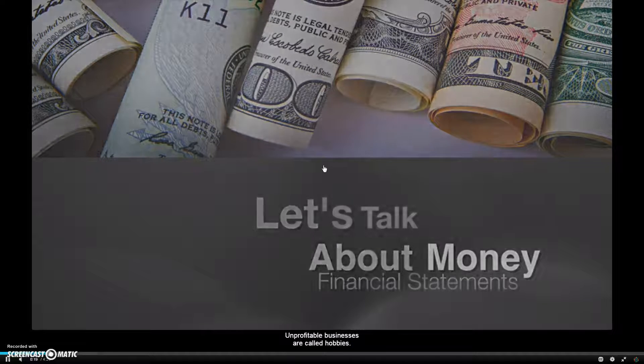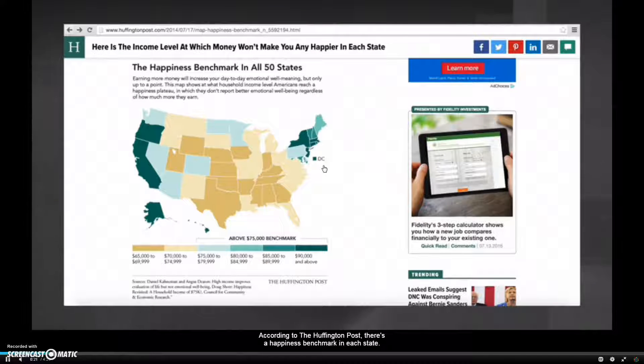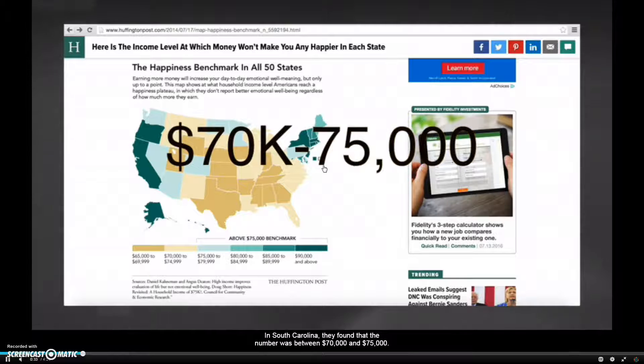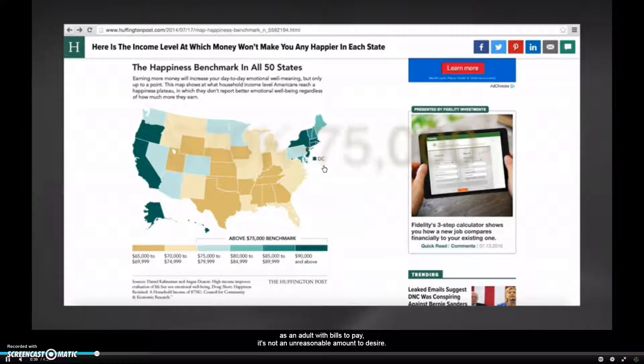Unprofitable businesses are called hobbies. According to the Huffington Post, there's a happiness benchmark in each state — the amount of money that most people would agree would make them happy. In South Carolina, they found that number was between $70,000 and $75,000. I'm sure that sounds great as a teenager, but as an adult with bills to pay, it's not an unreasonable amount to desire.